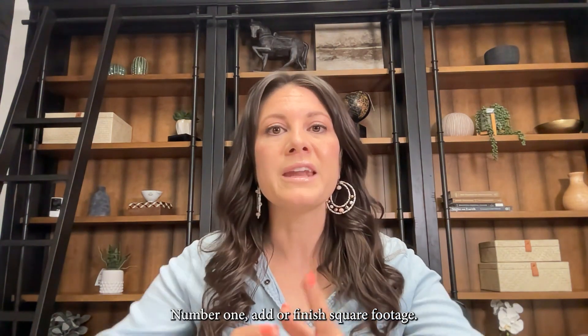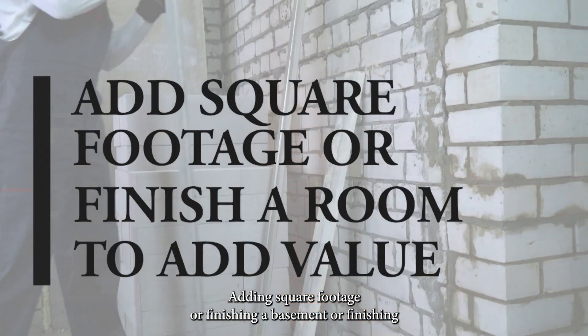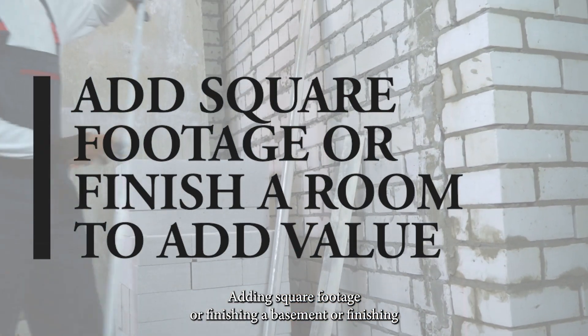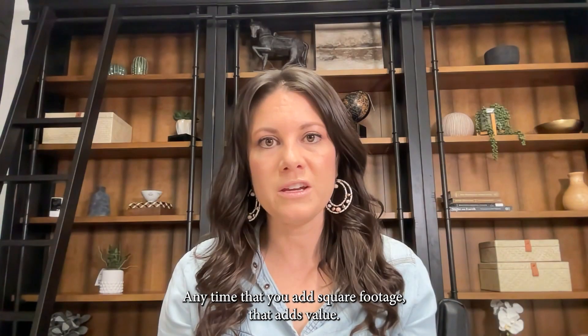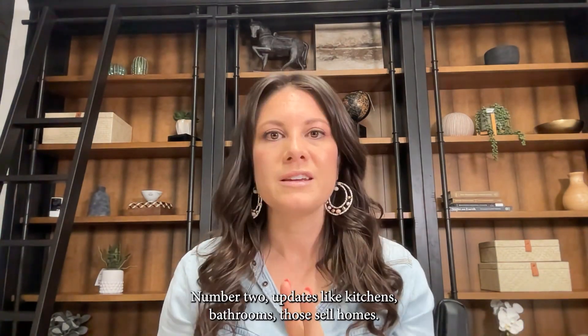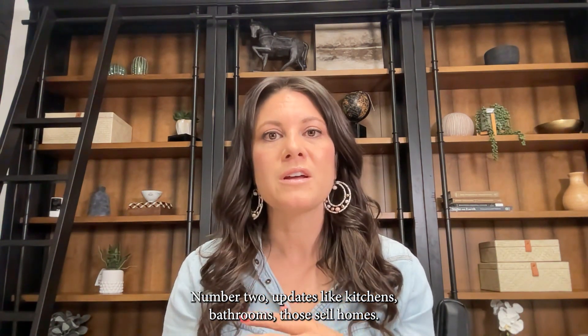Number one: add or finish square footage. Adding square footage, finishing a basement, or finishing a bonus room — anytime that you add square footage, that adds value.